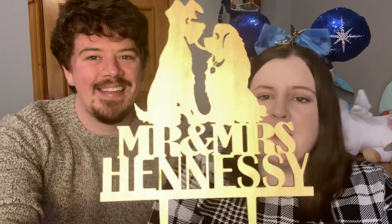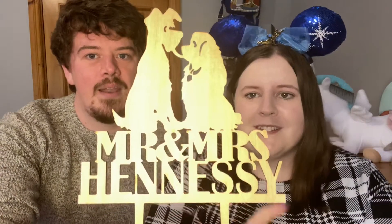We did get a little cake topper. It's wooden — Mr and Mrs Hennessy with Lady and the Tramp sharing the little bit of spaghetti. It's really really sweet and I think it's going to look super cute. Our cake isn't massive but it is two tier. It's going to have red roses coming up the side, all white, with the bottom layer being red velvet and the top layer being sponge with white chocolate and raspberry.